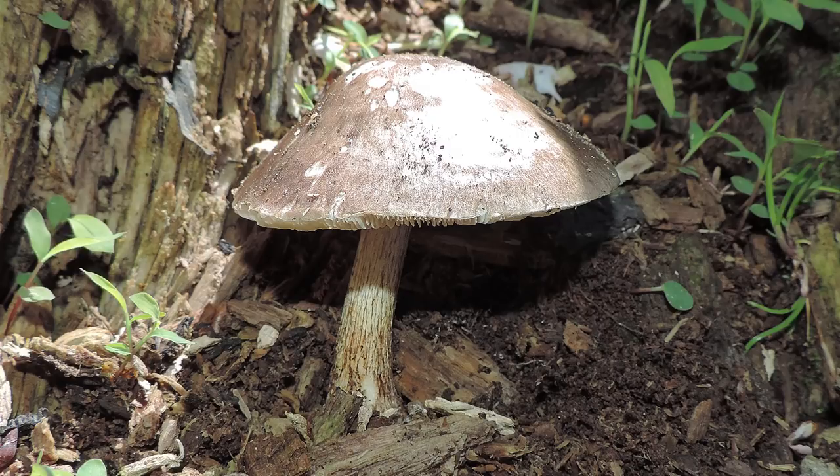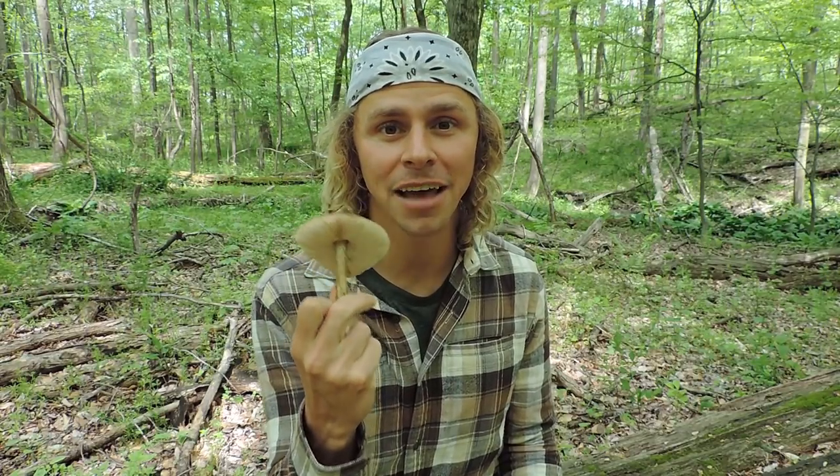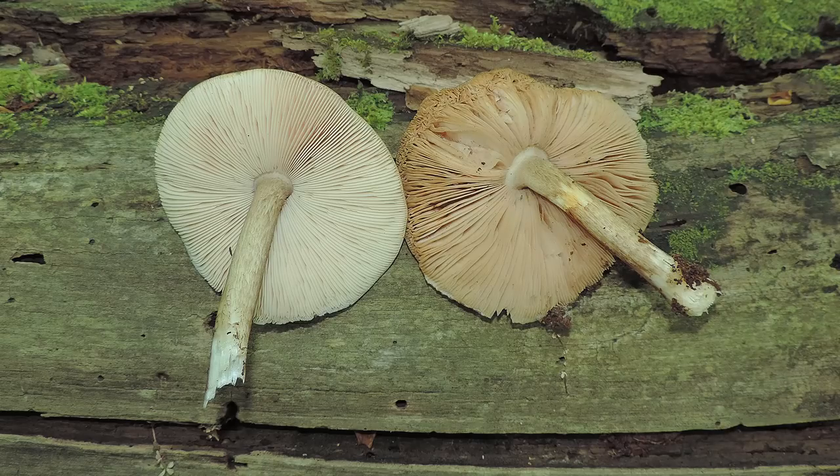When you take a spore print from this mushroom it should be pinkish brown or brownish pink. You typically find it solitary or scattered on well-decayed wood — wood that looks like it's been there a long time, well rotted, almost crushes under your feet. It's typically found from April through about November. To summarize the key points: a medium-sized mushroom growing directly on or very near wood, with whitish gills that become pinkish with age, gills not attached to the stem, and a pinkish brown spore print.